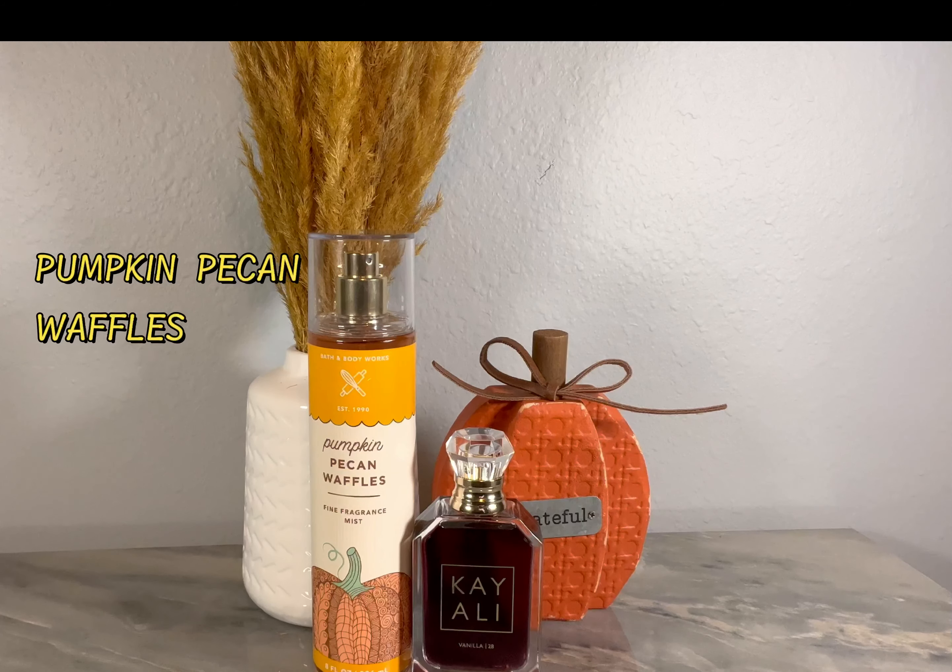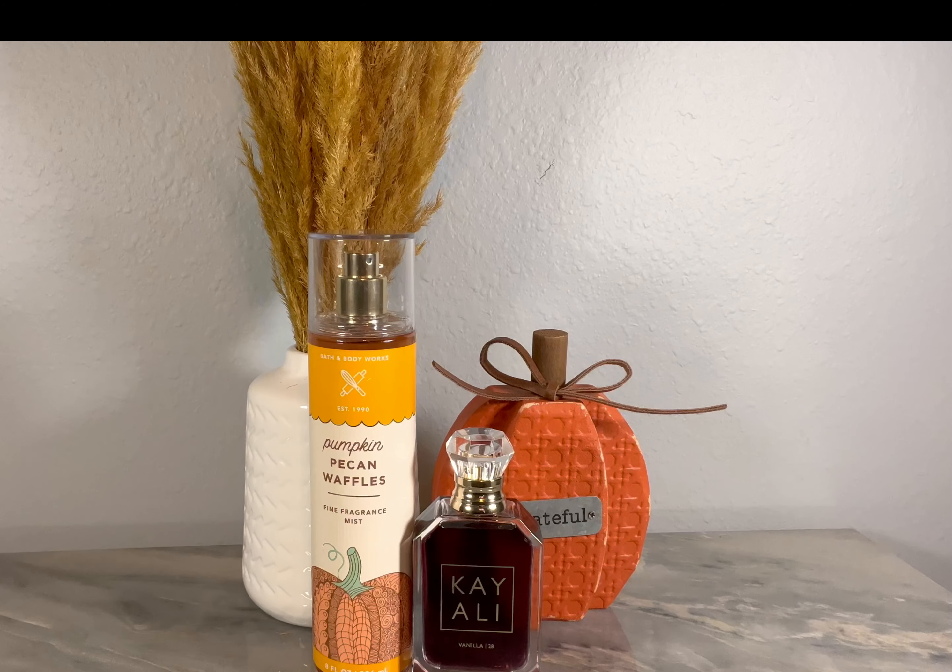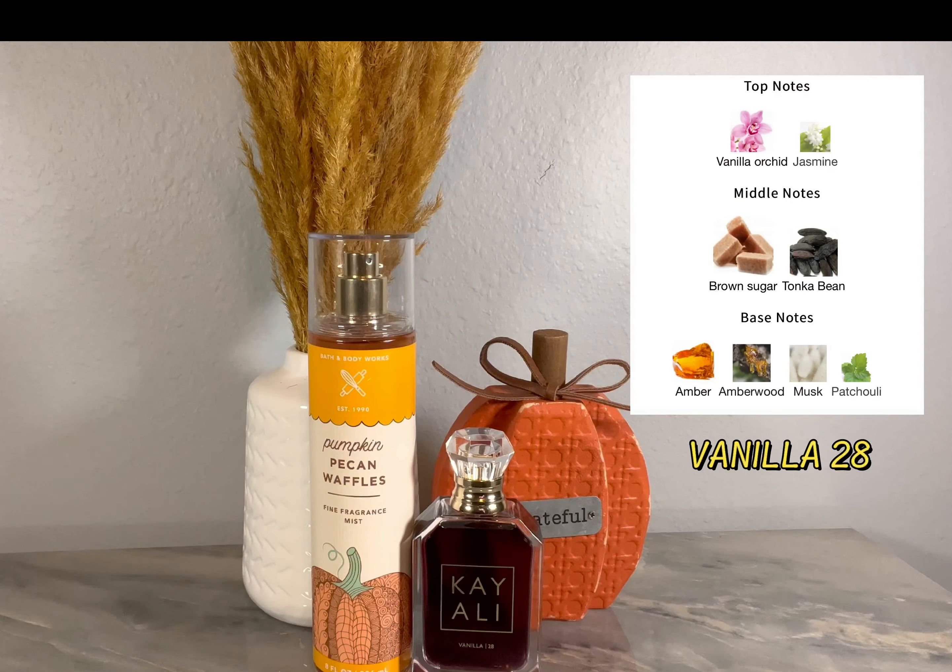Our very first one is Pumpkin Pecan Waffle. The notes in this one are maple syrup, golden waffles, pumpkin spice, and brown sugar. If you're anything like me, you like to wear this fragrance closer to the fall season, but pumpkin isn't a note you want to be the strongest, and you're not really feeling the whole syrupy sweetness either.